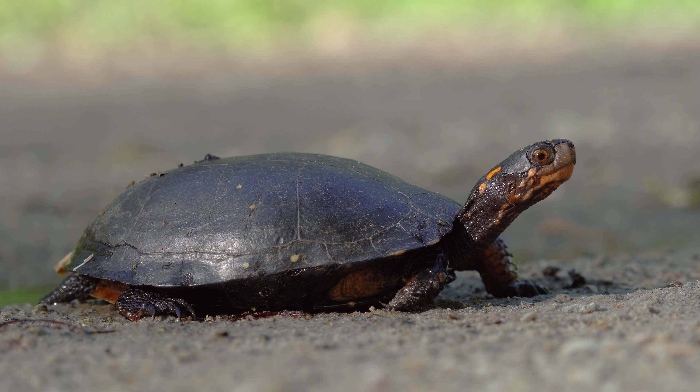Spotted turtles are omnivores, consuming a variety of aquatic vegetation, green algae, insect larvae, worms, slugs, crustaceans, tadpoles, and salamanders.